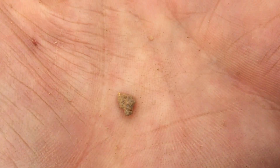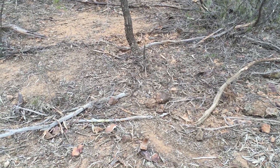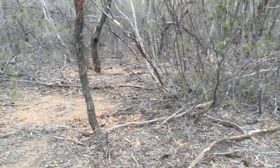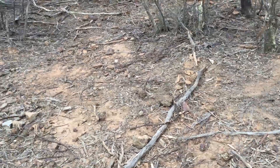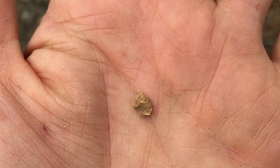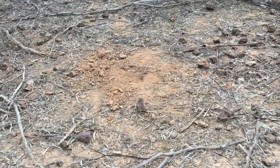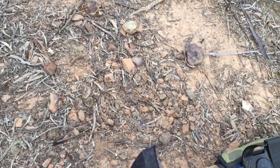Nice little 0.2, 0.3 grammer right next to that big speci we just found. Further down there was that nice little patch, and a bit to the left was that big chunker — that half-ouncer. And literally just there is somebody's old hole. Well, this patch just does not want to end. Another shallow 0.3 of a grammer right next to that last piece and right next to old mate's hole. Unbelievable.